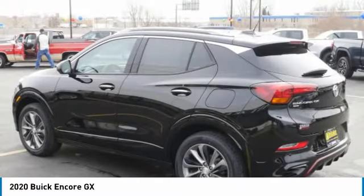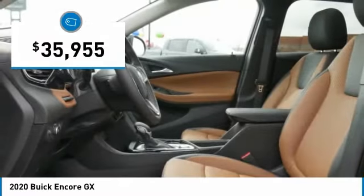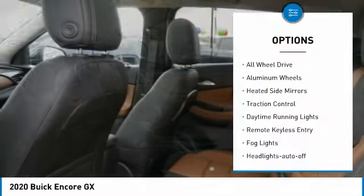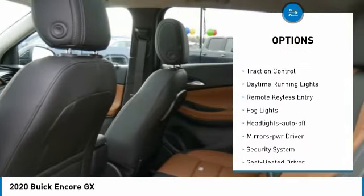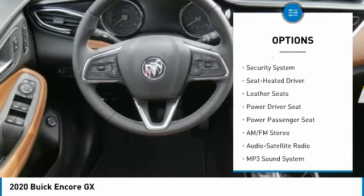Standard features that would make any car owner smile, and it's priced below forty thousand dollars. Here are some of this vehicle's great options: all-wheel drive, aluminum wheels, heated side mirrors, traction control, and daytime running lights.